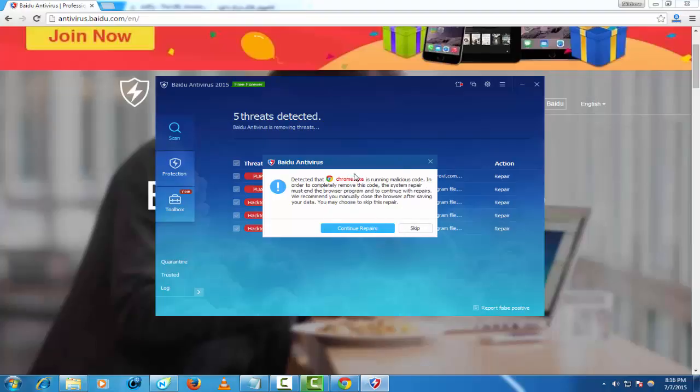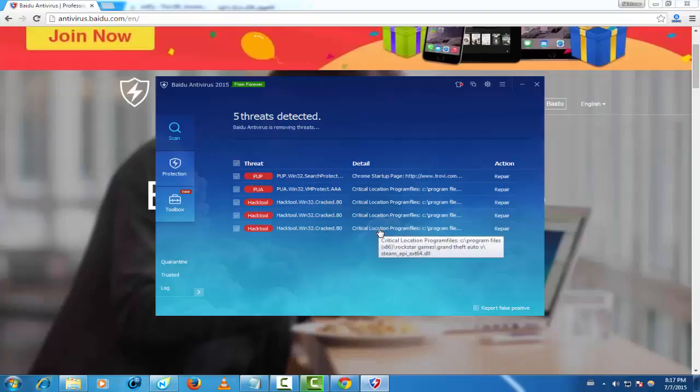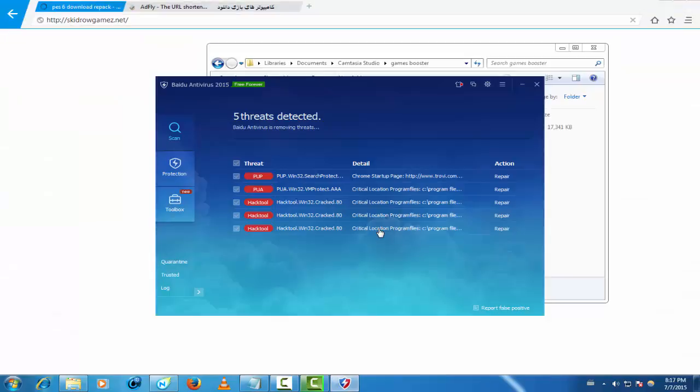Beidou antivirus detected that Chrome is running malicious code. In order to complete the fix, continue with the software. Let's go and continue to repair — Beidou antivirus can repair your software too, you can repair anything you want.